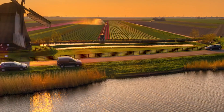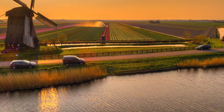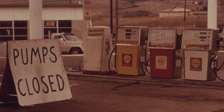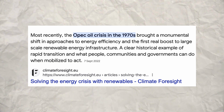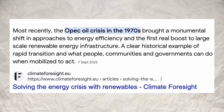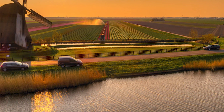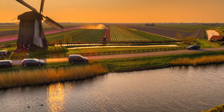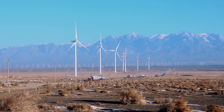The 1970s brought an energy crisis that shook the world. The oil shortages pushed governments and scientists to rethink how we generate power. Could the wind be the answer? It was during this time that wind power began to evolve from traditional windmills to something much greater: the modern wind turbine.